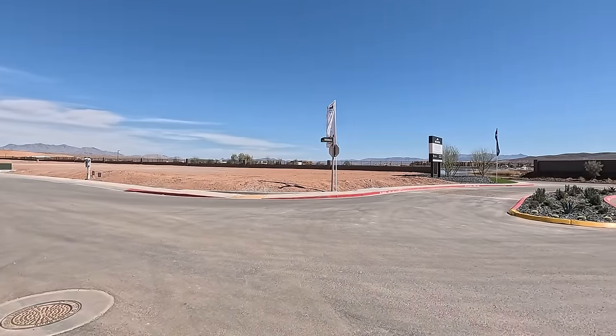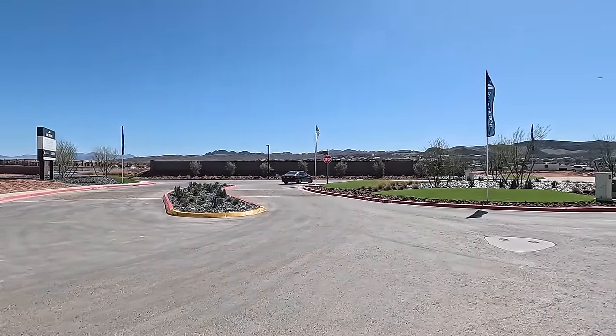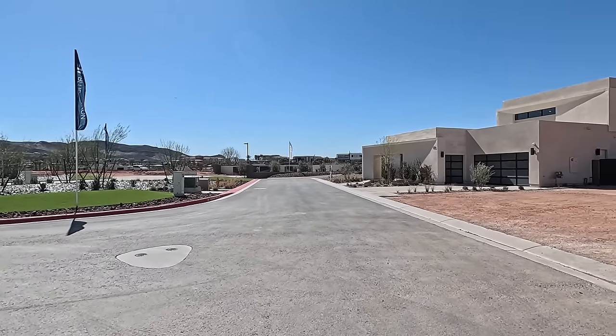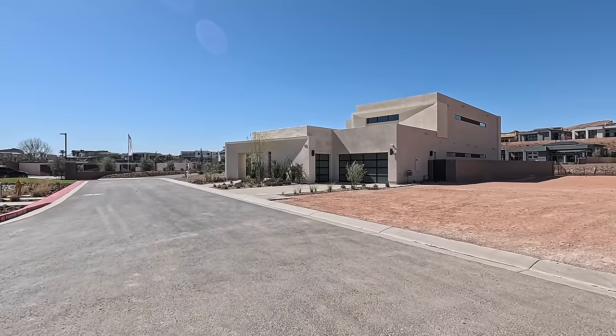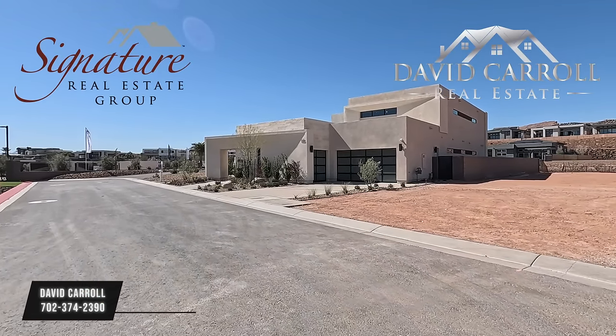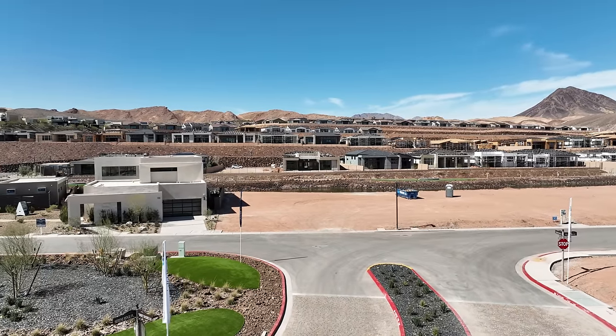Good afternoon everybody and welcome back to the channel and welcome back to Lake Las Vegas. Three mile an hour winds, we're 1,430 feet above sea level, currently 65 degrees. I'm David Carroll, your Las Vegas realtor with Signature Real Estate Group, and welcome to Valeris by Blue Heron.